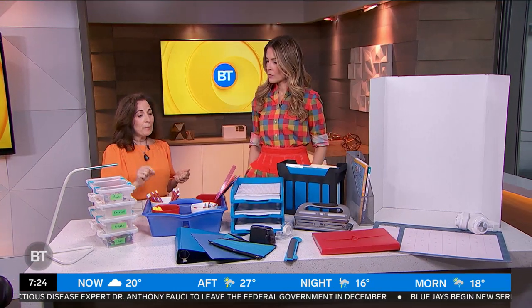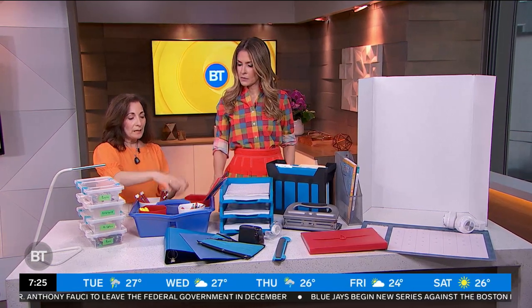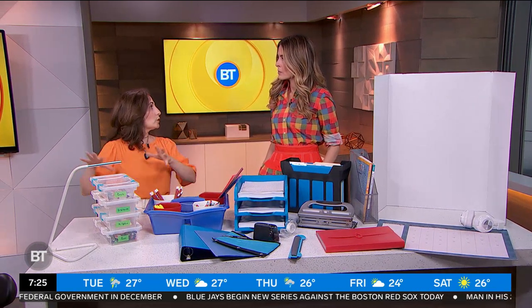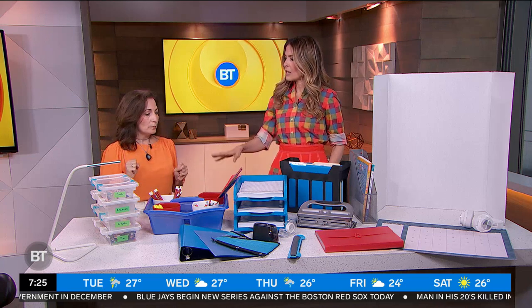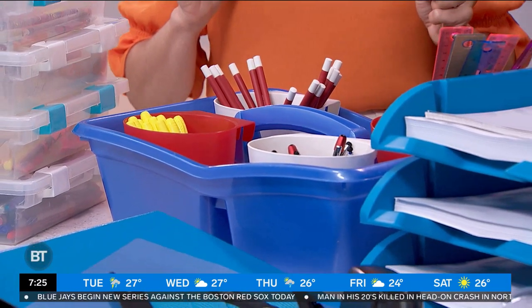Another thing we want to do is keep things on hand with a portable caddy. You can keep everything in little sections, and if you've got different kids working in different rooms, you can move it to wherever they're going to be. Organized desk, organized mind — it creates good, clean habits.